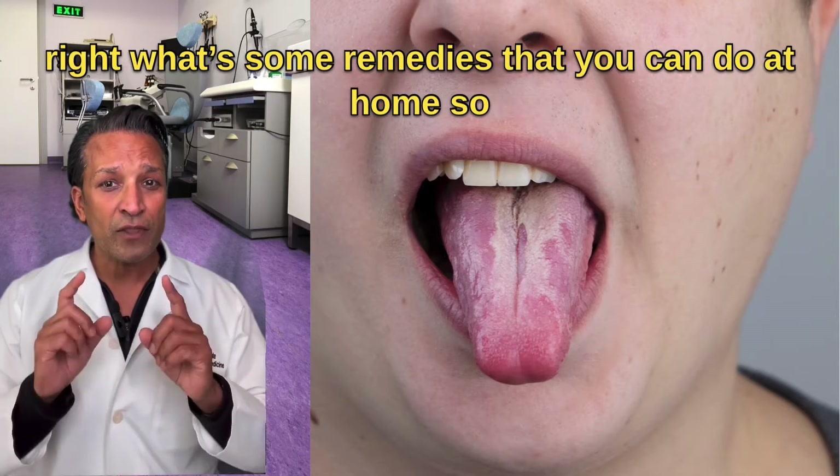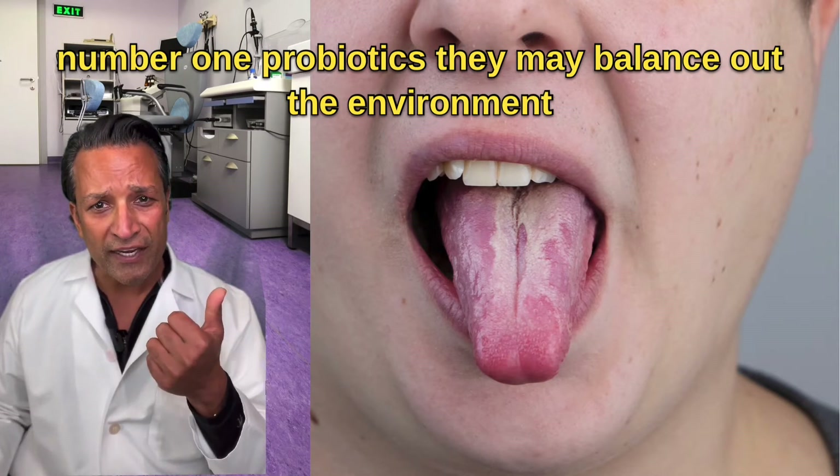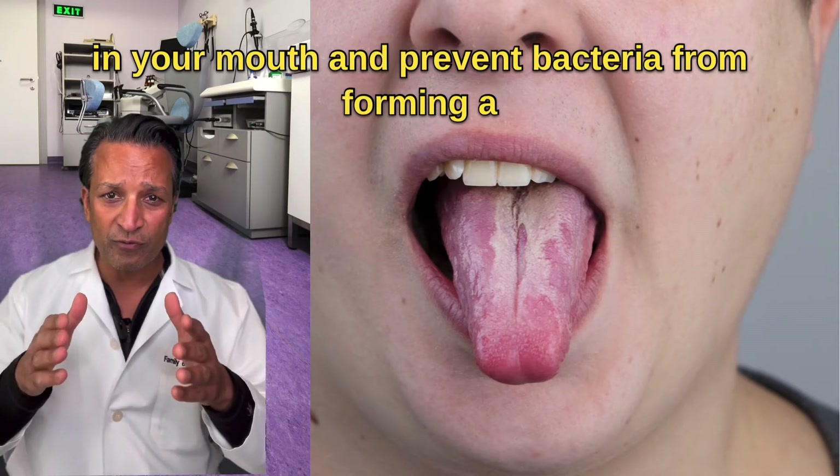But what if you do everything right? What are some remedies you can do at home? Number one: probiotics. They may balance out the environment in your mouth and prevent bacteria from forming.